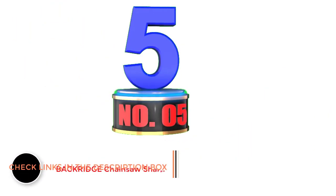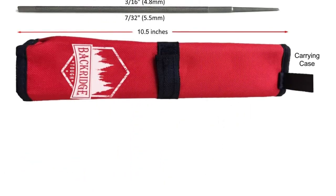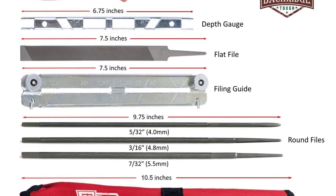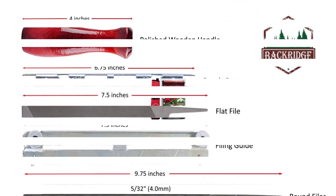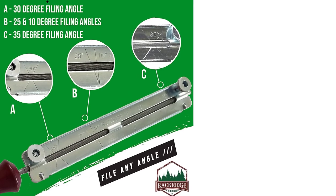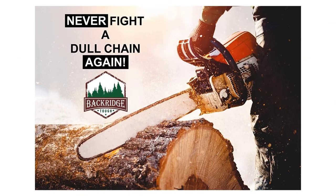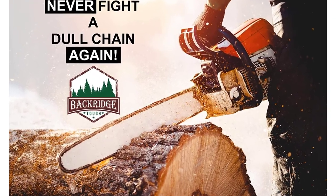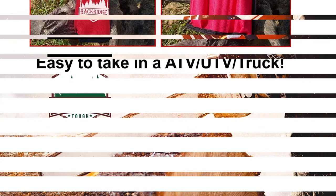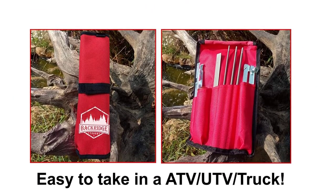Number 5: Backridge Chainsaw Sharpener File Kit. The brand Backridge Tough was started by wood cutting specialists with over 50 years of experience. Their chainsaw sharpener kit is a culmination of their expertise in the field. This kit includes multiple file sizes that are suitable for almost any chainsaw in the market. Using these accessories, you can sharpen the chainsaw easily within a few minutes. Each file guide comes with multiple file angles, and the information is engraved on it. High quality materials are used for making these files, which ensures durability and longevity. A red pouch is provided to store and organize the components easily.